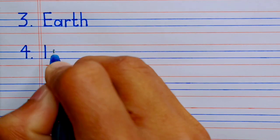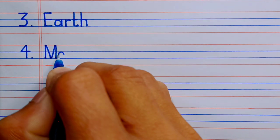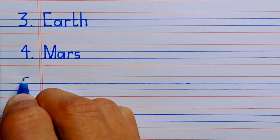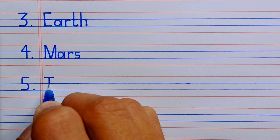Number four, M-A-R-S, Mars. Number five,